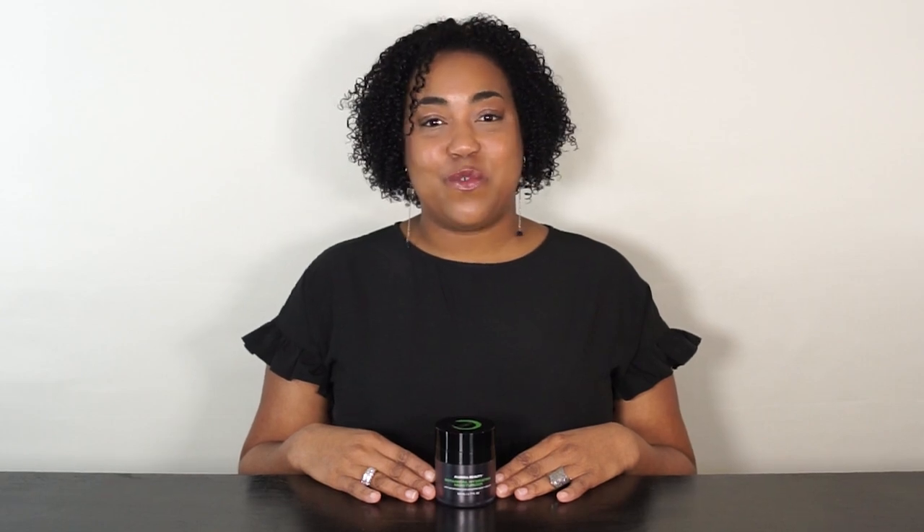This moisturizer helps balance the skin with a matte finish. It's perfect for showing off your natural radiance or preparing your skin for makeup.